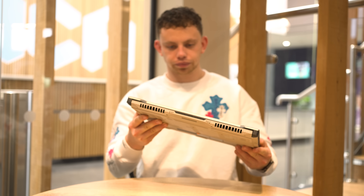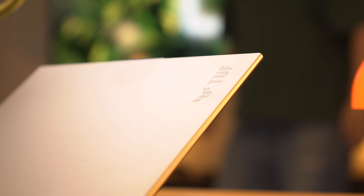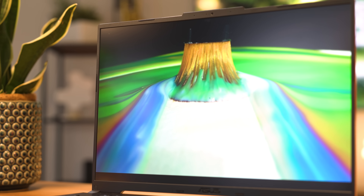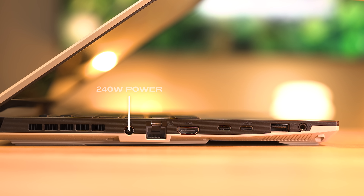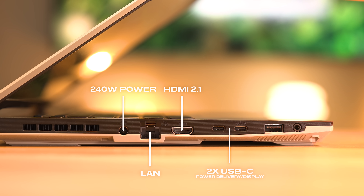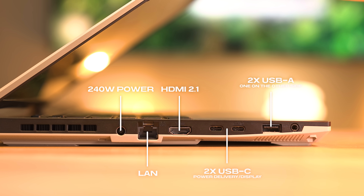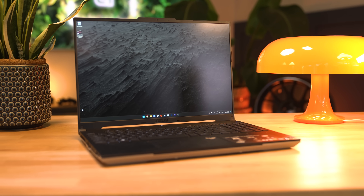All of this comes from a chassis weighing 2.2 kilograms and about 28mm thick at its thickest point. I think this thing looks ace from all angles, and being the TUF lineup it's tested to an actual durability standard. The screen isn't the brightest or most colour-accurate I've seen, but we're asking for a lot at that sub-£1,000 price point. It has a matte finish, which I like for gaming. For I/O, you get a power port, a full-size LAN port, HDMI 2.1, two USB-Cs with power delivery that can drive displays, two USB-A 3.1 ports, and a combo headphone/microphone jack. The only thing I'd flag is no card reader.